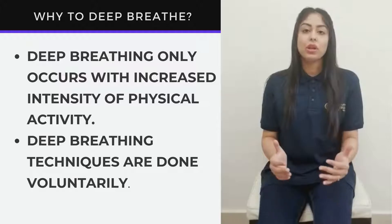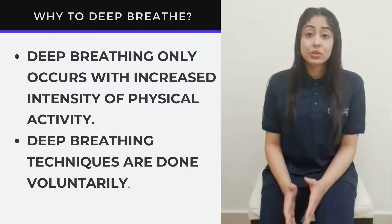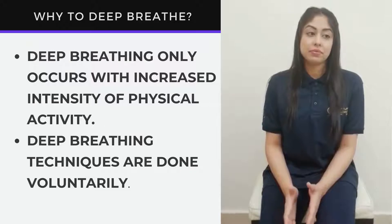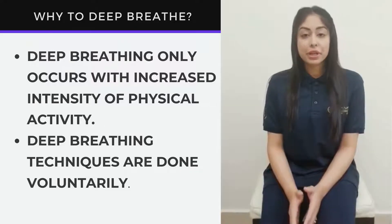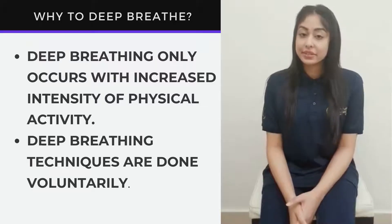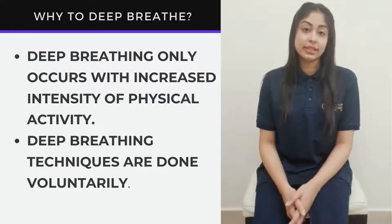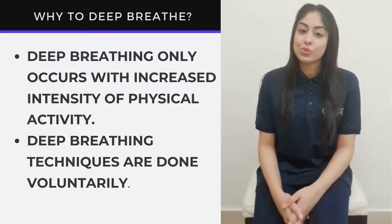When we breathe, it's usually effortless. We need to take a deep breath only if we are going for a run, quickly climb stairs, or do other high intensity exercises. But for a patient, they are not doing any moderate to high intensity activities and are confined within their home. So it is very important that they do deep breathing exercises to improve their ventilation voluntarily, by one's own self.